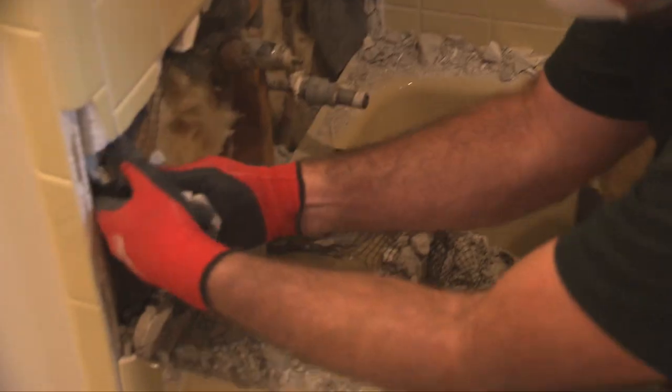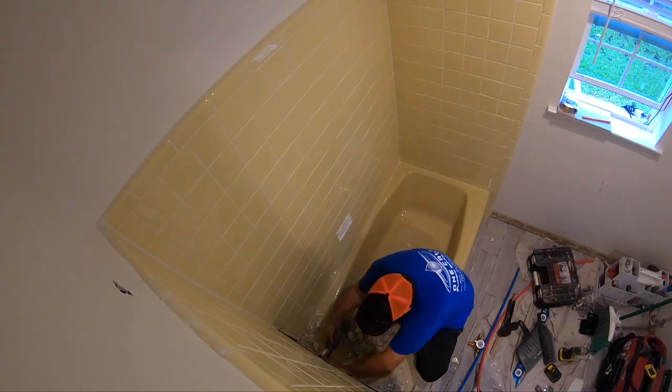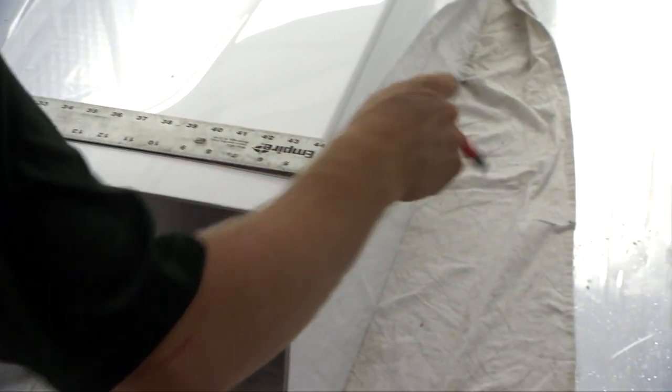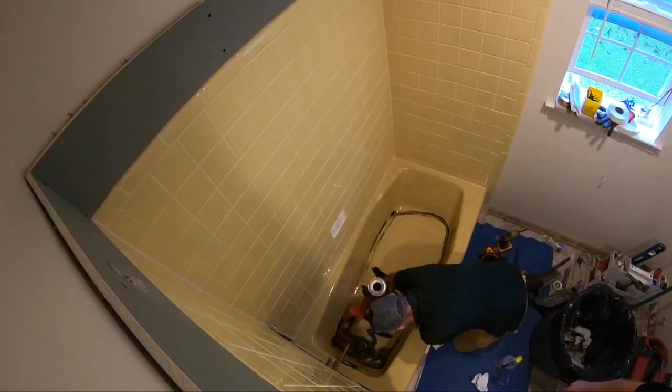In this case, we're also replacing the shower valve, so the tile around it is chipped out for the plumber to install the new one. Once the new tub liner is marked and cut to fit, they apply primer and adhesive to the old tub.